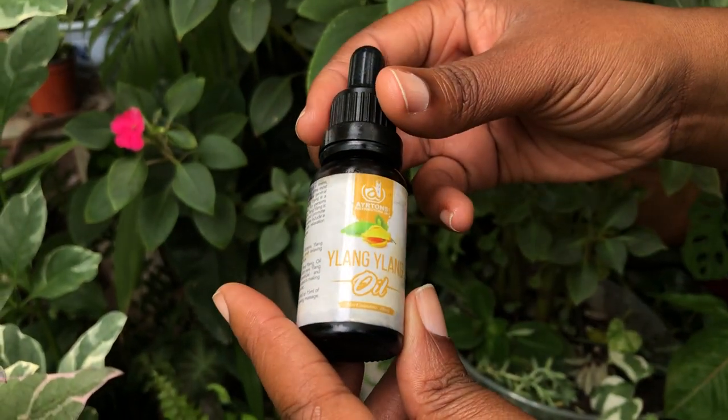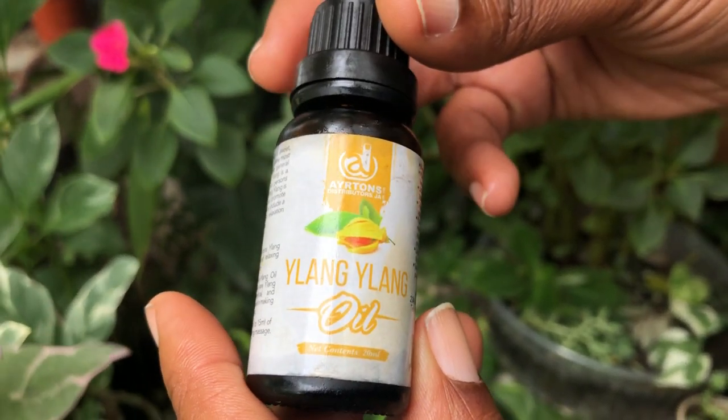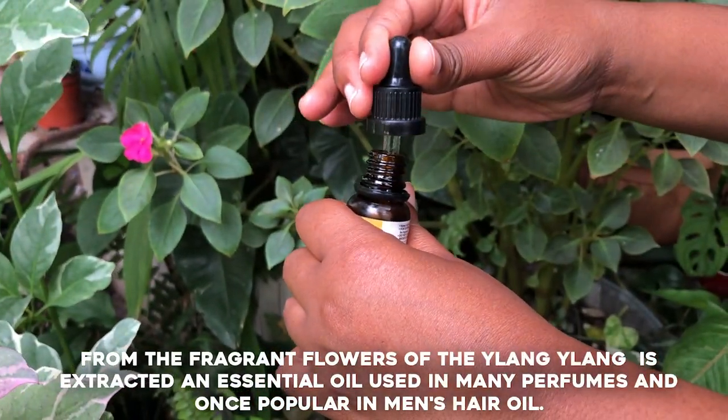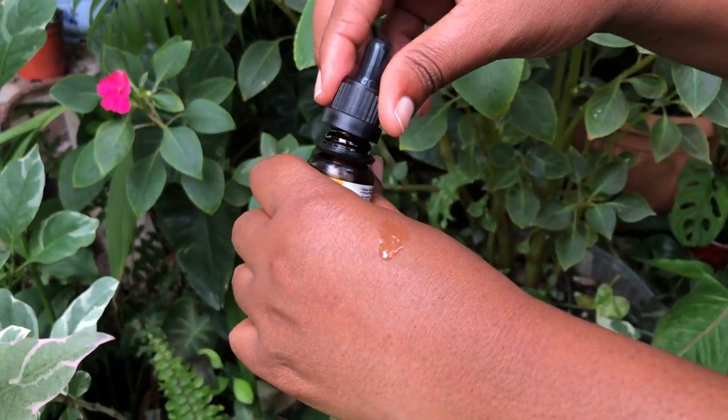Ilang Ilang's scent is a harmonious blend of sweet, floral, and slightly fruity notes. It's often described as sensual and exotic, making it a popular choice in perfumery.